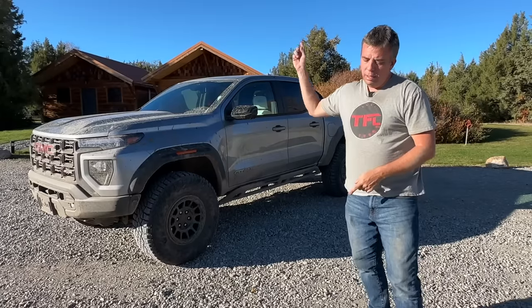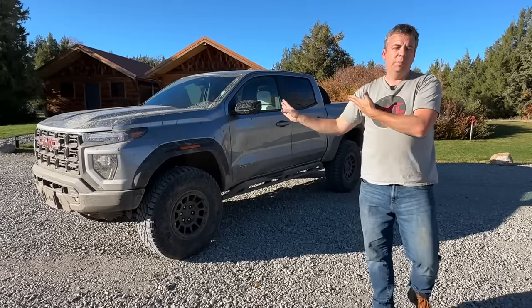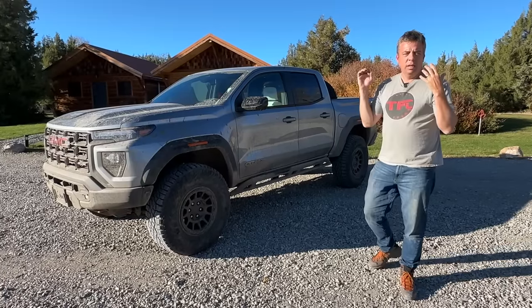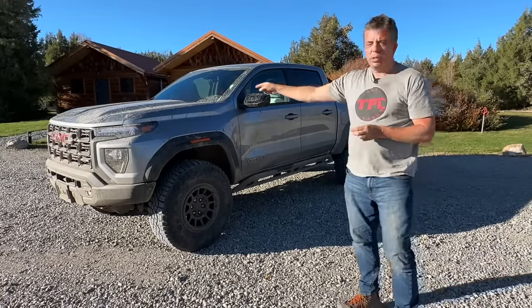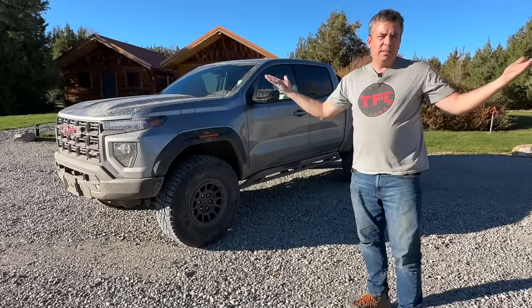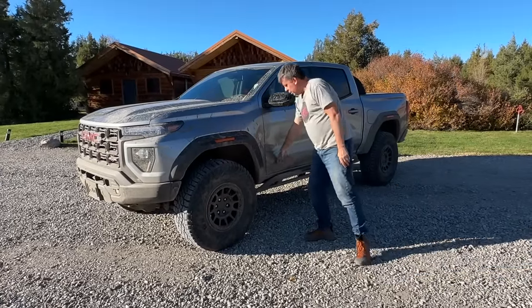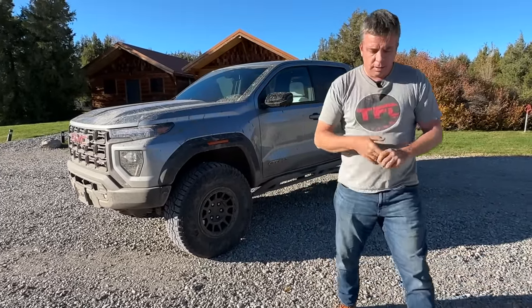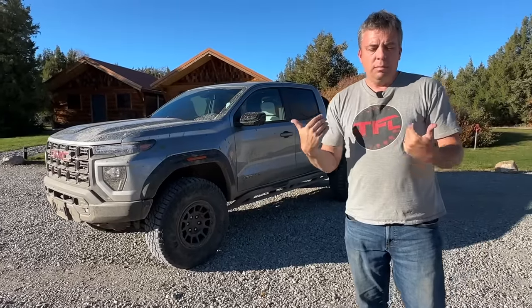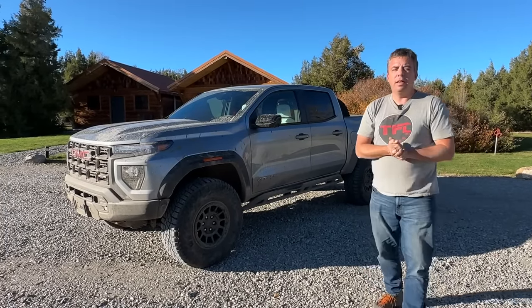Let me know what you think in the comments below. You're probably wondering how much all of this costs — we don't have that number yet, because the factory building GMC Canyons and Chevy Colorados is currently on strike and not operating. They say these trucks will begin production at the very end of this year, within a month or two. Pricing is not available yet. A standard AT4X Canyon starts at $55,000, and the AEV package, by my estimates, could be anywhere between $7,000 and $10,000 on top of that. We'll have to wait and see. Thanks for joining me — check out altfl.com for everything automotive in one place.